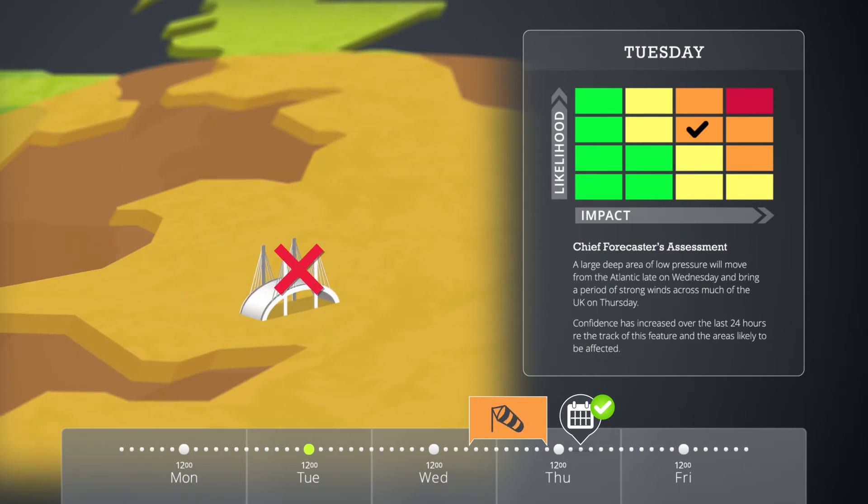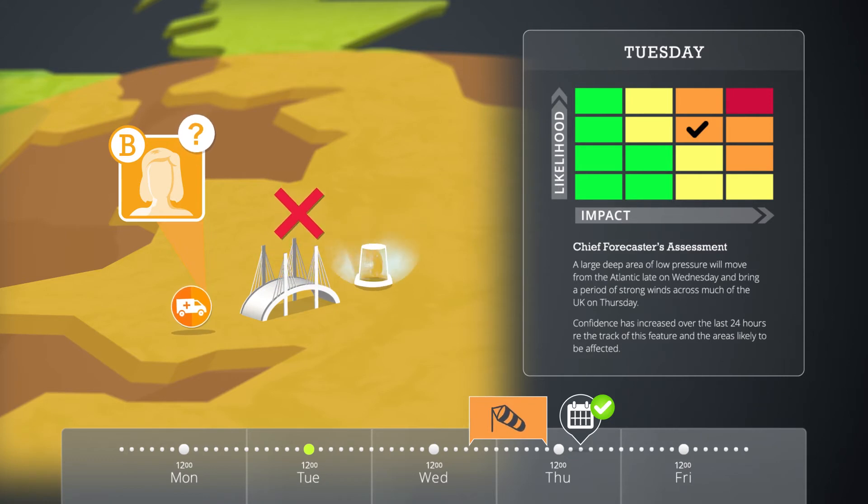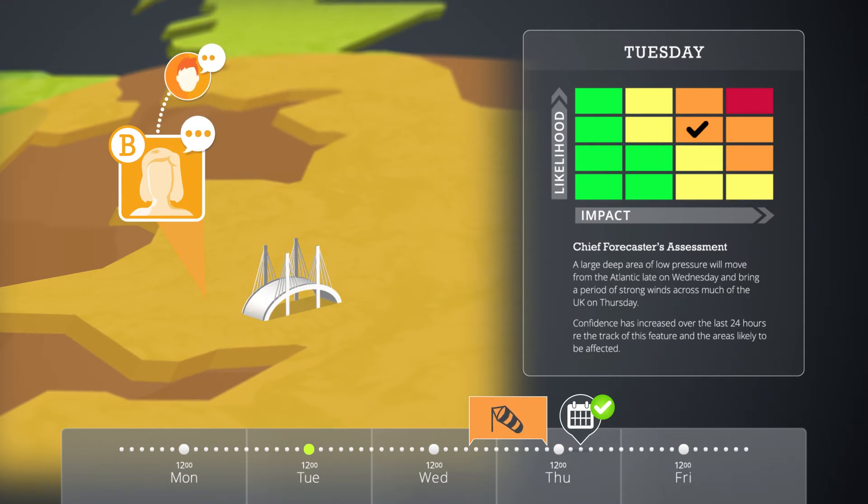Responder B, from the emergency services based at a station in the west of town, may need to provide emergency response on the eastern side of the bridge, and therefore needs to consider pre-deploying vehicles prior to any bridge closures. There's a lot to consider, and the planned outdoor event will lead to a large increase in traffic later on Thursday morning. Responder B talks to their lead resilience partner to decide whether they should have a multi-agency teleconference.